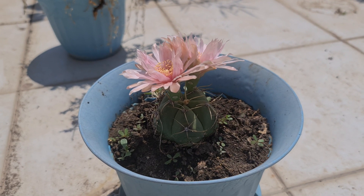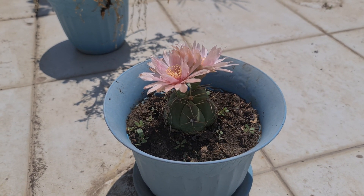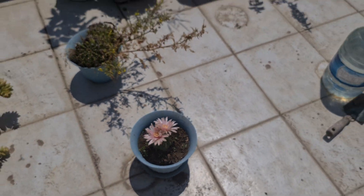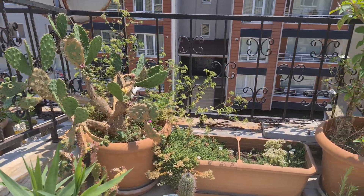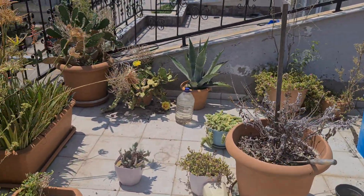Yeah, knock knock Neo! Here is my balcony terrace — there are lots of interesting cacti here. That one's interesting too.